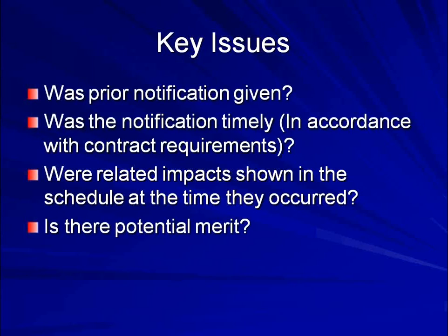Were related impacts shown in the schedule at the time they occurred? If they didn't document it in the schedule, how can they come back and say there was a conflict or impact? Don't automatically fire off a rubber-stamp denial. Take the time to see if there is merit to what they're saying, and if there is, sit down and meet with them. But do make sure these procedural requirements have been addressed — if they didn't give proper notification in a timely manner and if impacts weren't shown on the schedule, what do they really have to substantiate the claim?